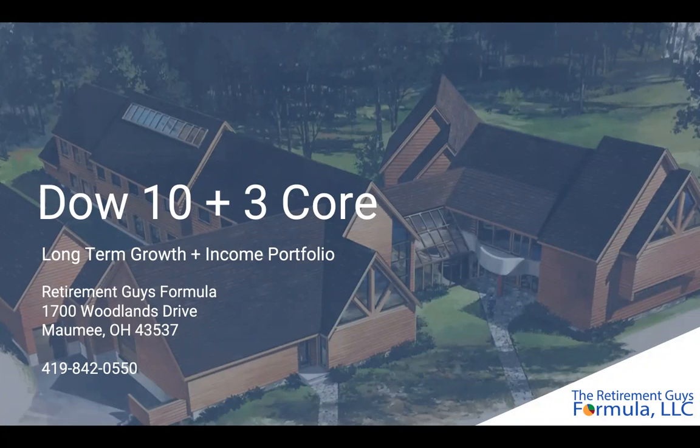Hello, and welcome back. My name is Connor Tumblin. I serve on the Investment Committee here at the Retirement Guys Formula, and today I'm going to be sharing with you one of my favorite strategies called Dow 10 3-Core.